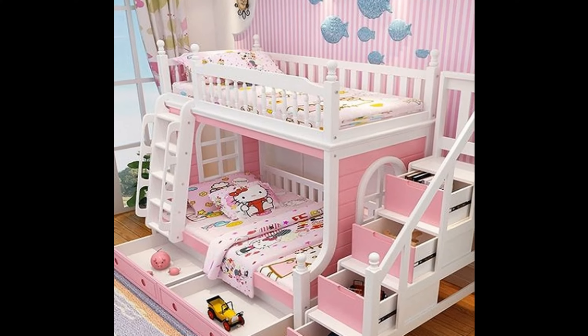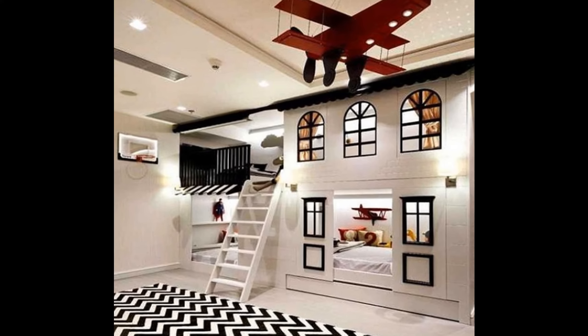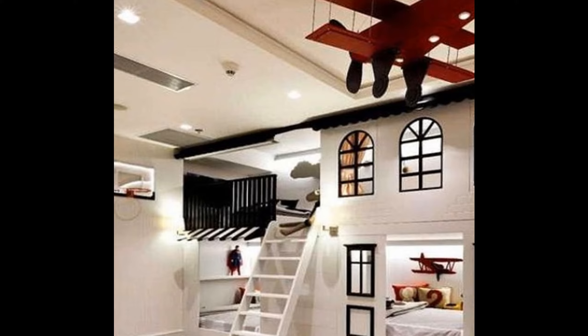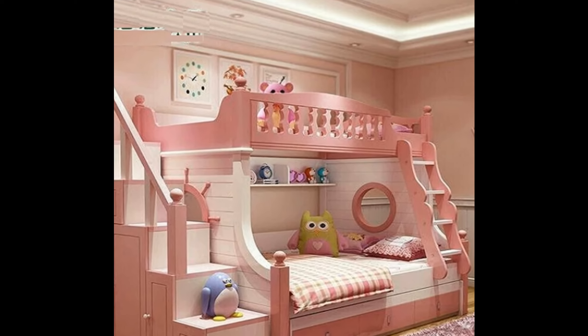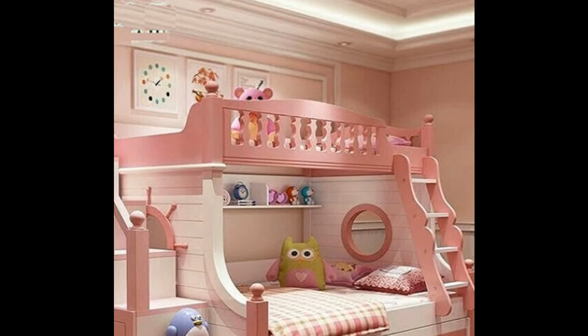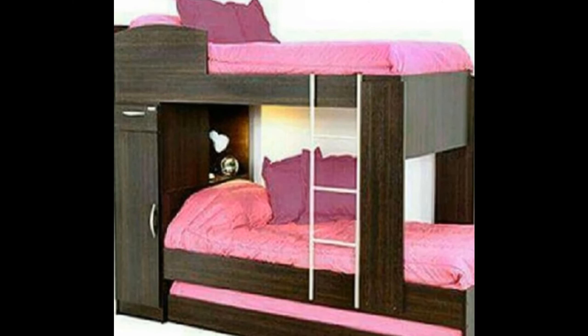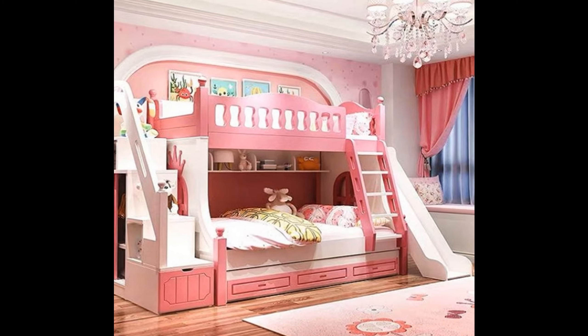look for extra-long twin-over-twin, full-over-twin, and even full-over-full size models. The extra few inches of length will make the long haul more comfortable for anyone of adult size. These plus-size bunks are also a great choice for a guest room that adults will use.